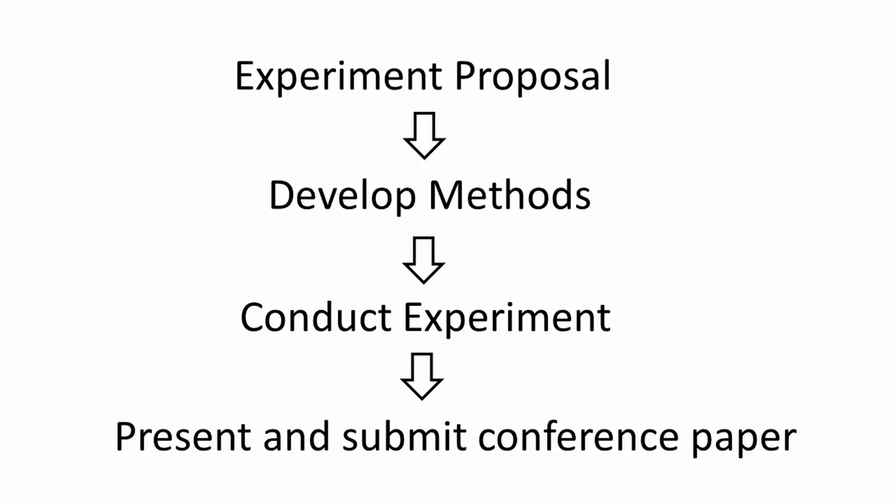For the final four weeks, students created new experiments. They began by submitting proposals to me, and once approved, they developed their methods and ran the experiments. They finished the course by summarizing their motivations, methods, and findings in a lab report as well as a presentation.